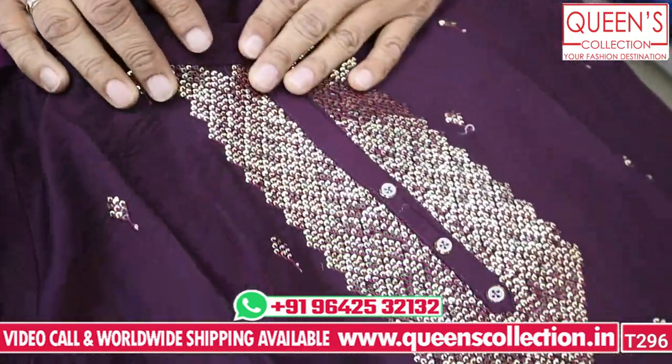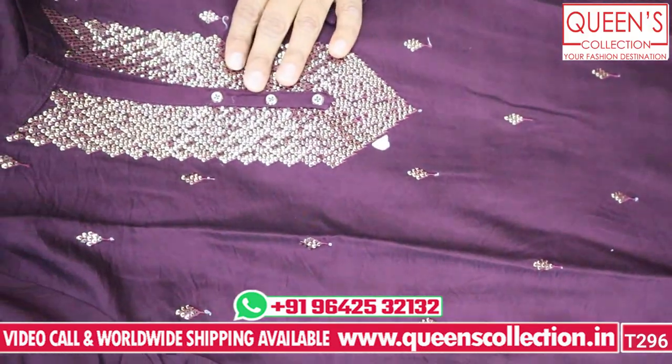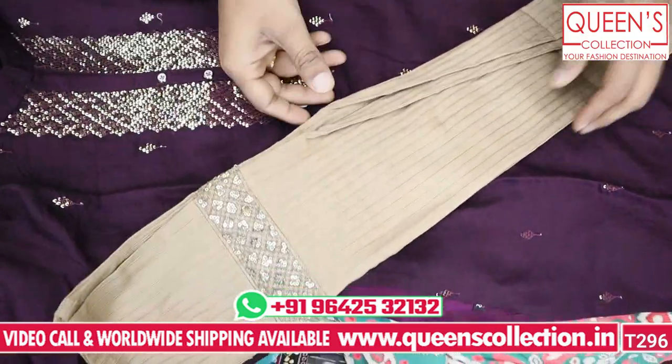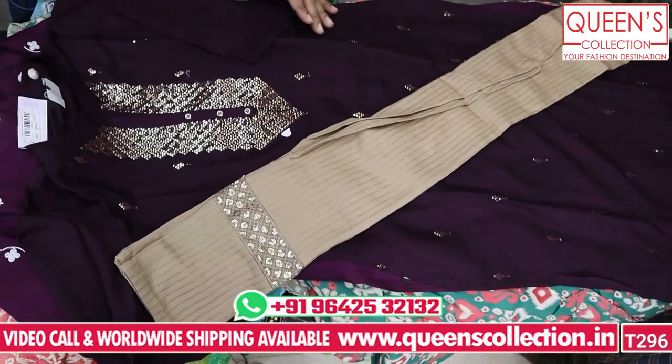It gives a very sober look, you can use it. This is the top and bottom — it has a lovely bottom with a stretch point. MLXL, XXL — 4 sizes available.